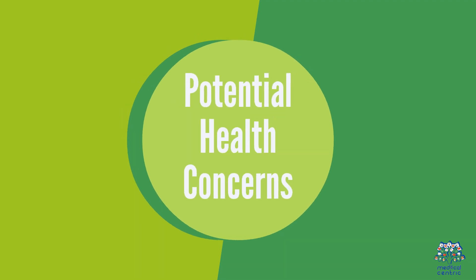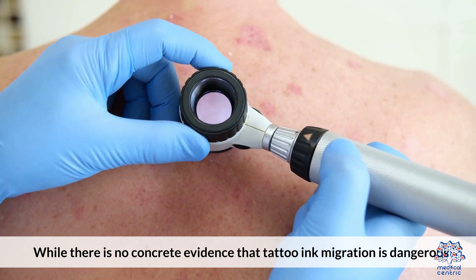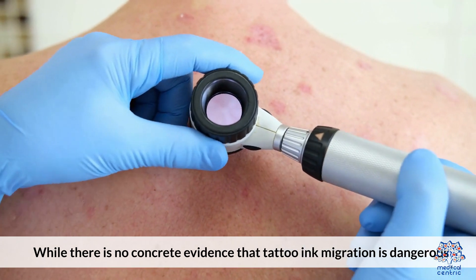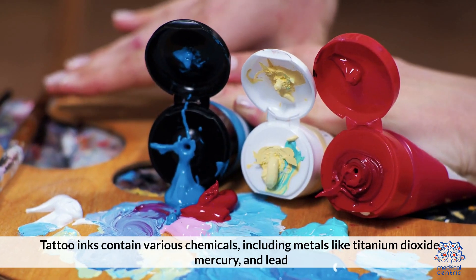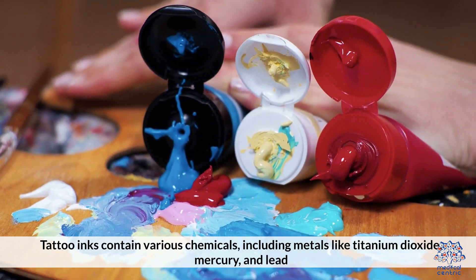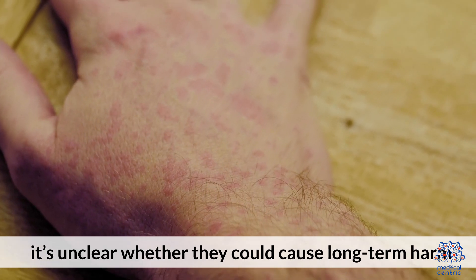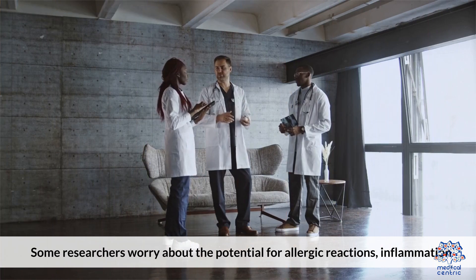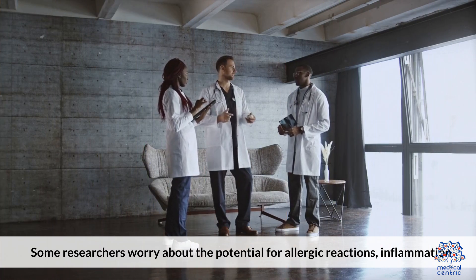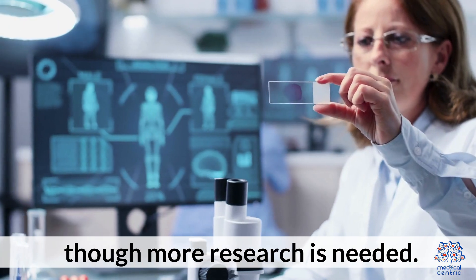Potential Health Concerns: While there is no concrete evidence that tattoo ink migration is dangerous, it does raise some concerns. Tattoo inks contain various chemicals, including metals like titanium dioxide, mercury, and lead. It's unclear whether they could cause long-term harm. Some researchers worry about the potential for allergic reactions, inflammation, or even the risk of certain types of cancer, though more research is needed.